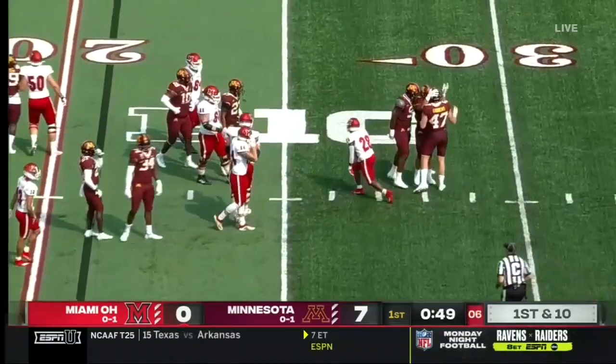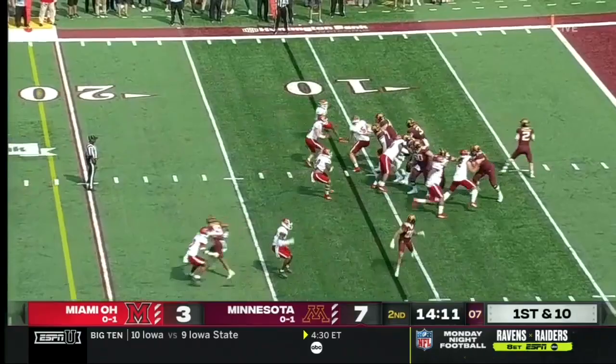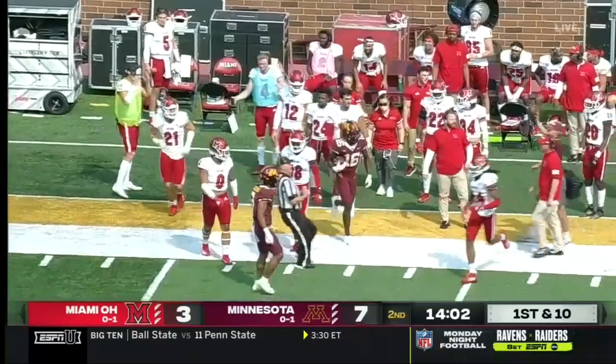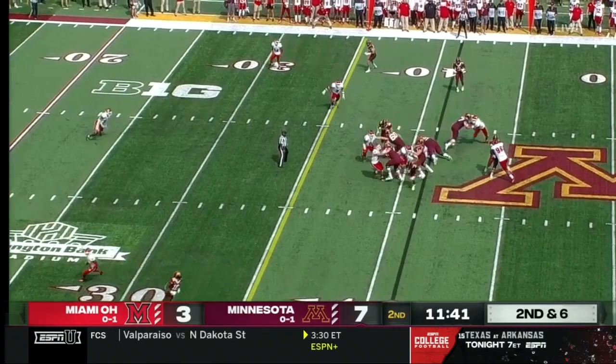They take the handoff to Potts. Morgan with plenty of time — look at that protection — will finally roll out. Potts again handed off from the shotgun. Look at that hole. A huge pickup on second and six.